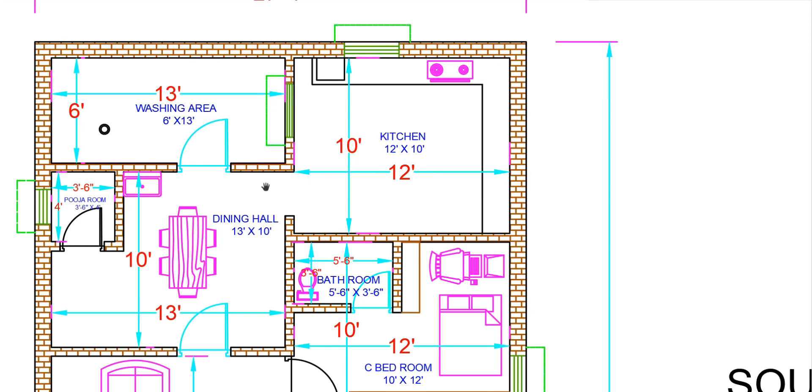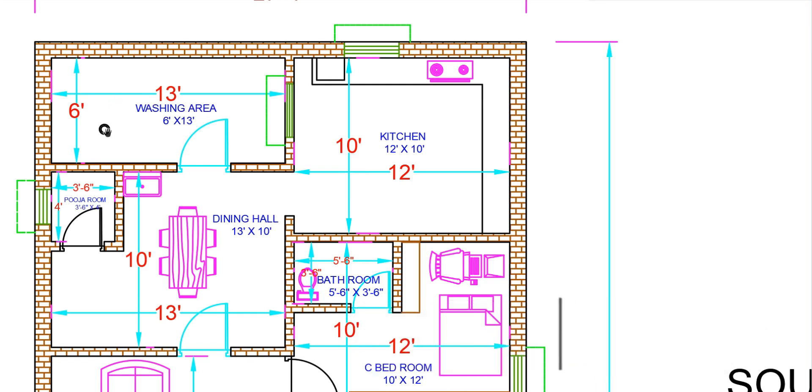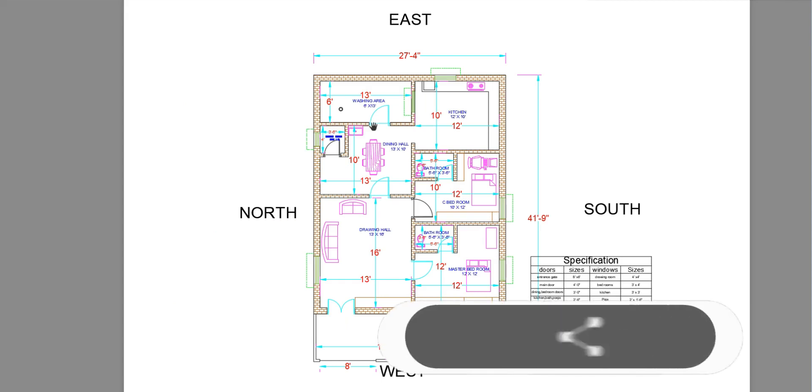The washing area dimensions are 13 feet by 6 feet. If you like this plan, please subscribe and like the video.